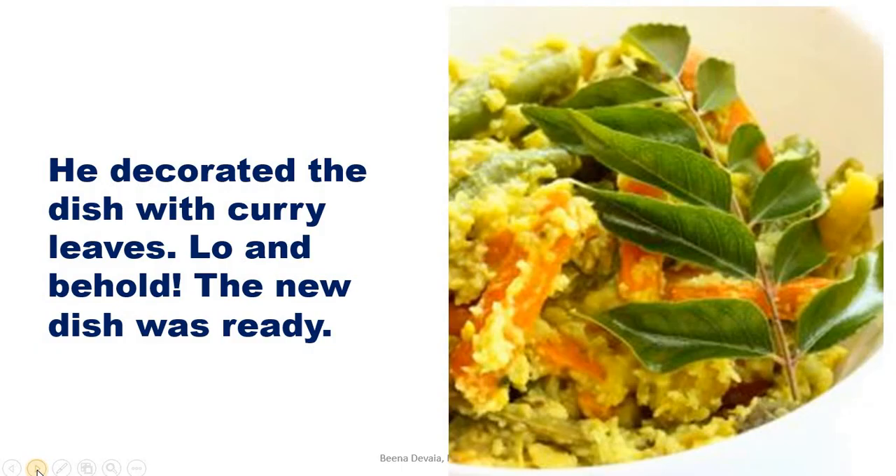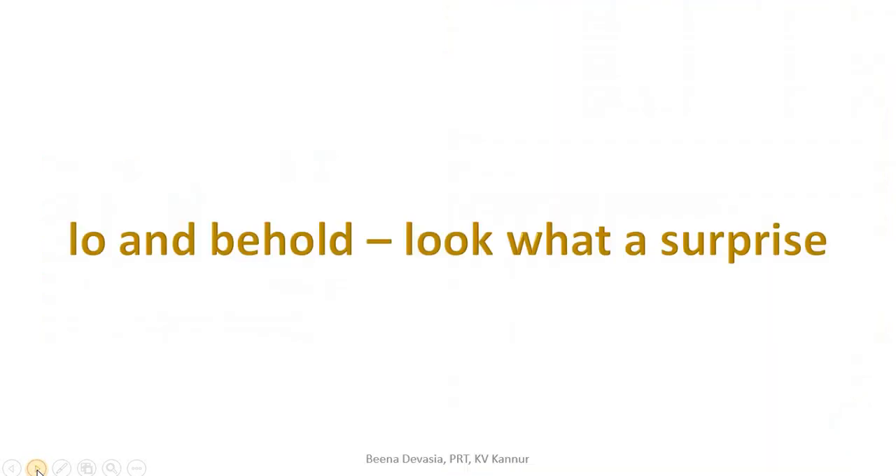Then he decorated the dish with curry leaves, making it look nice and attractive. Not only should food be prepared well, it should also look nice and tasty. Lo and behold, the new dish was ready! 'Lo and behold' is a phrase used to express surprise — it means 'look and see, what a surprise!'